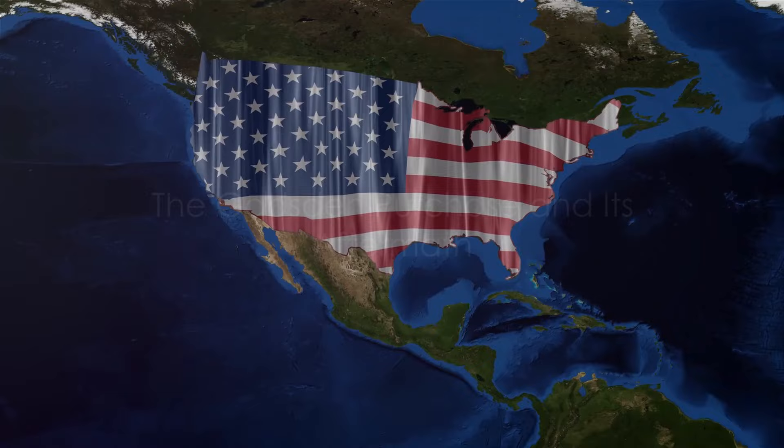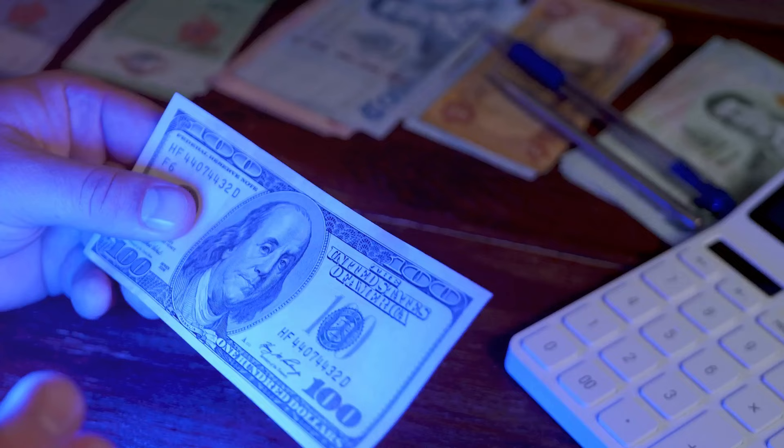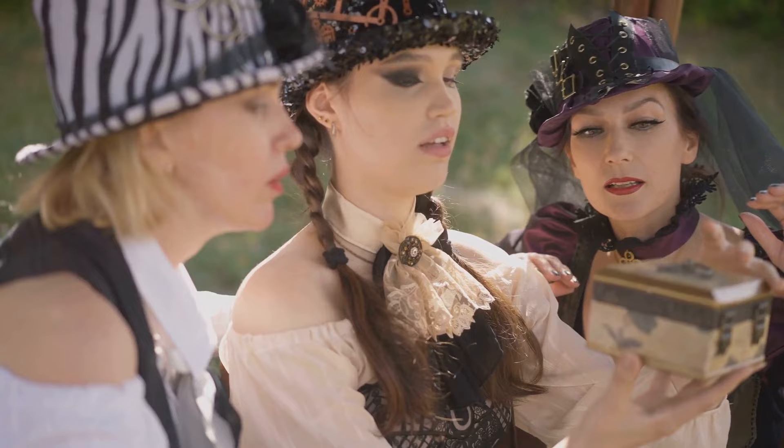This significant land deal was more than just a purchase — it was a move that would shape the future of the nation. The United States bought a substantial slice of what is now southern Arizona from Mexico for $10 million, quite a hefty sum, especially for the mid-19th century.